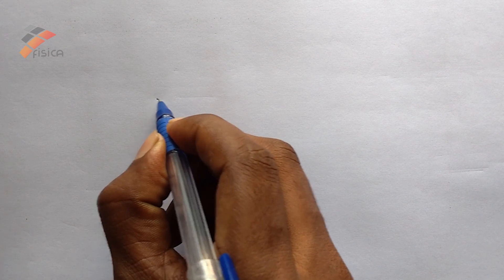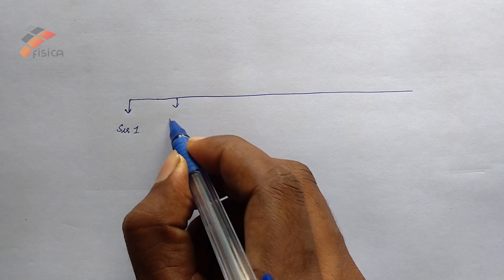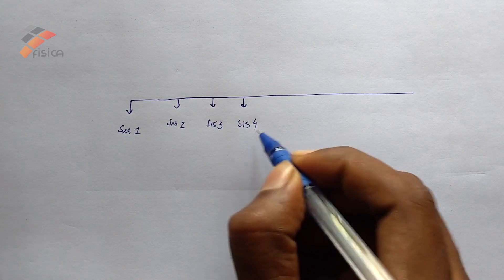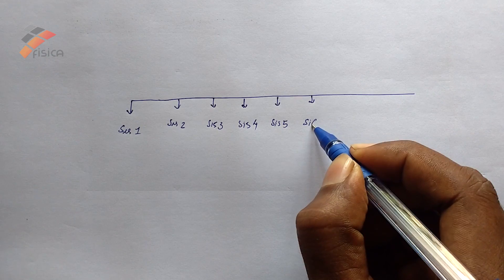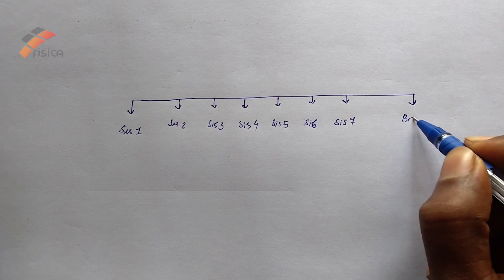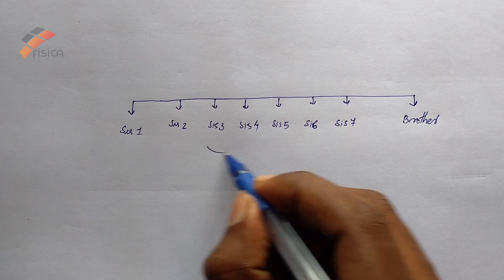That is, there are seven sisters: Sister 1, Sister 2, Sister 3, Sister 4, Sister 5, Sister 6, Sister 7 — and one brother. Each sister has one brother, so the total number is eight.